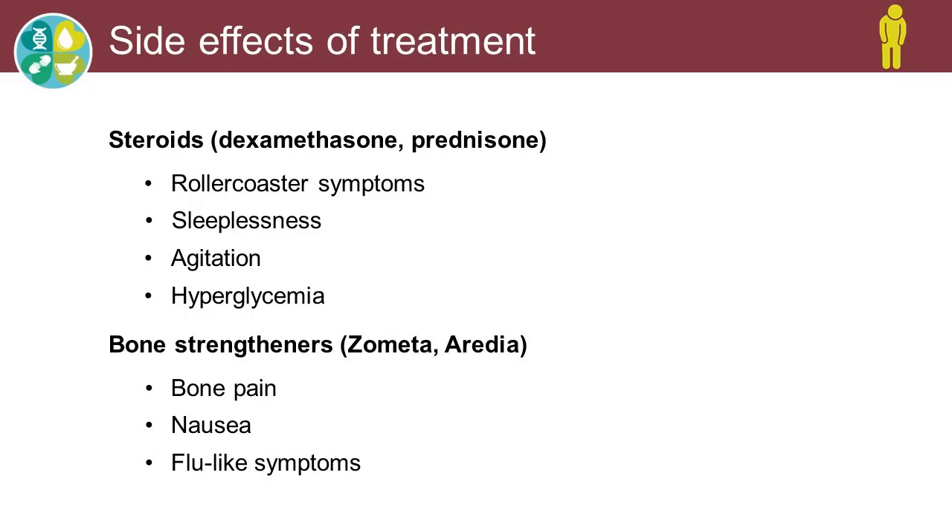The bone strengtheners that Dr. Kumar mentioned — Zometa and Aredia — are used to strengthen the bones and help prevent fractures. They have side effects in themselves: they can cause bone pain because you're stimulating the bone marrow, as well as nausea and flu-like symptoms. Zometa is known for that more — it's given over a 15-minute infusion, so people tend to have more side effects with it. If that happens, we will switch them to Aredia or pamidronate, which is given over an hour and a half, and they tend to tolerate that much better.